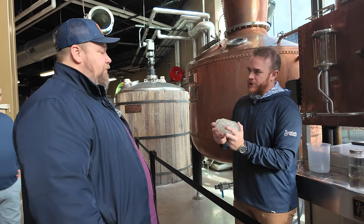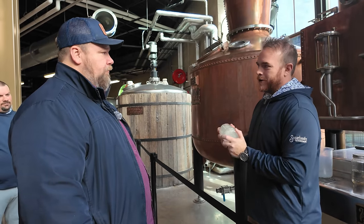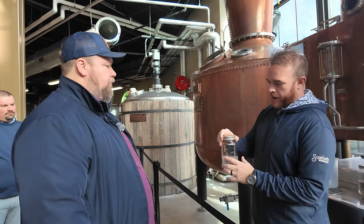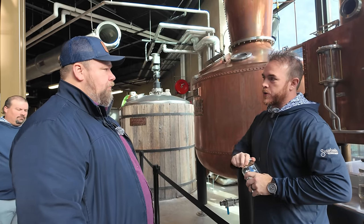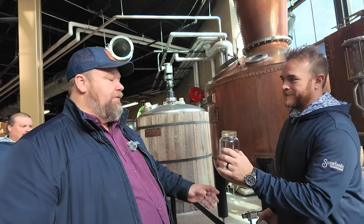DK demonstrates how old-school moonshiners would shake a jar looking for bubbles to gauge proof — the higher the proof, the faster the bubbles disappear. He passes around a sample of the heads, which smells strongly of fingernail polish and paint thinner. Definitely not something you'd want to serve guests.